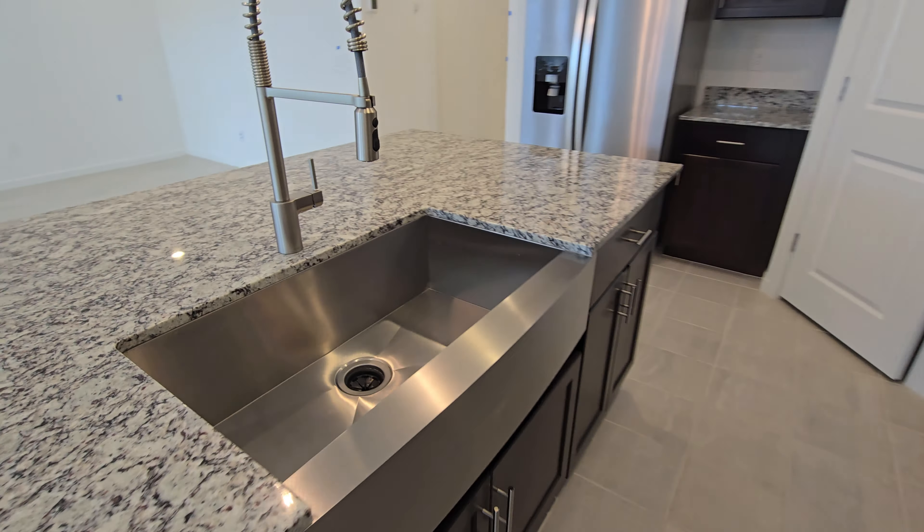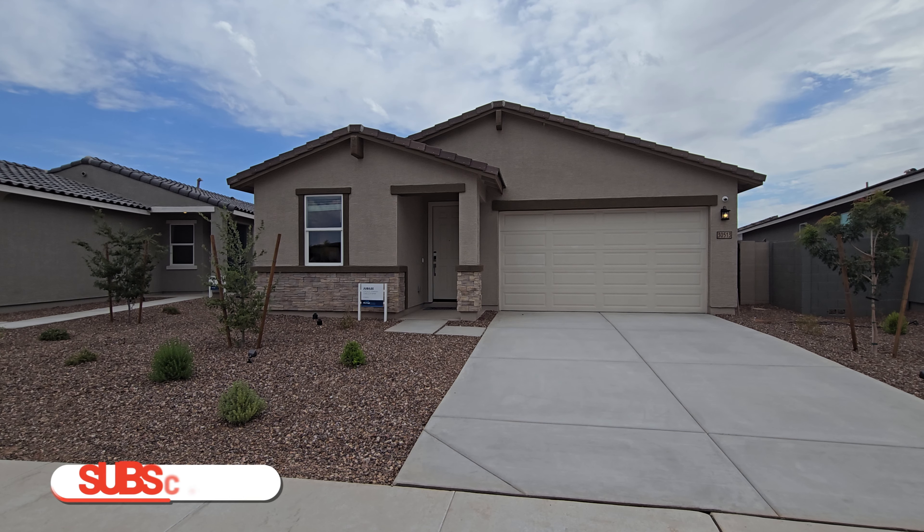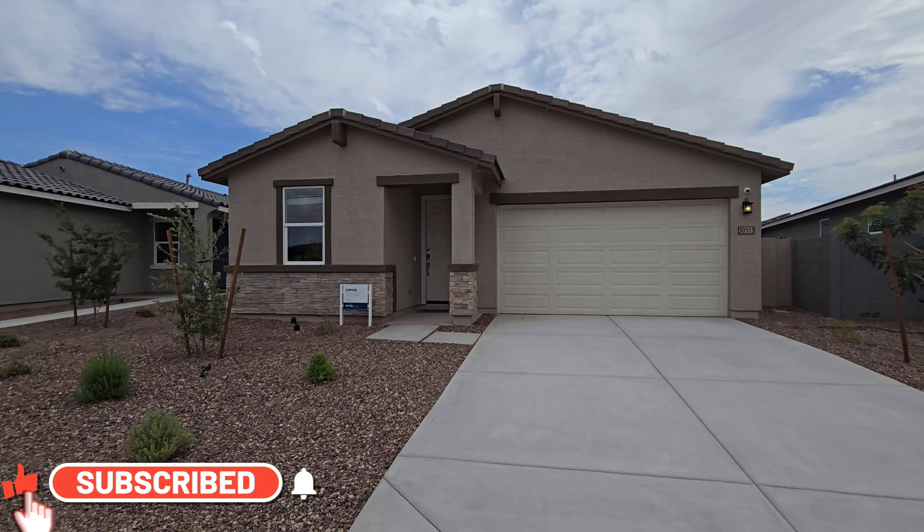For our next model we're going to look at the Jubilee. As you can see from the floor plan, the Jubilee offers four bedrooms and what Meritage calls a teen room, three bathrooms, and a two-car garage. The Jubilee is modeled here — it's a single story home coming in at 2,049 square feet. You can see it right here behind me, so let's go ahead and take a look.